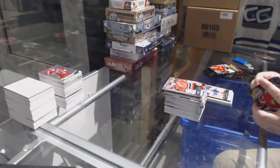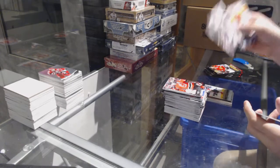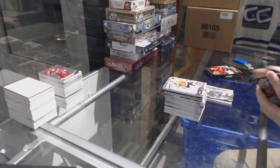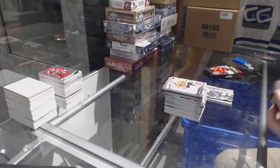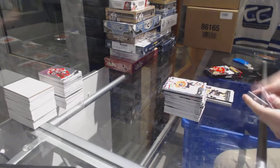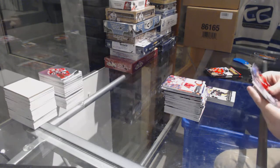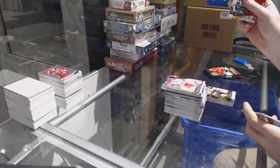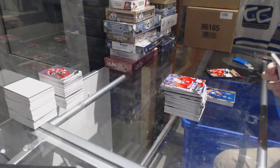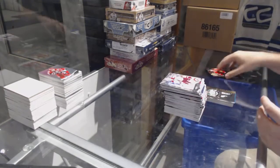Seriously, what a freaking box! We've got John Tavares for the Islanders. Alex Khokhlachev for the Boston Bruins, Young Guns. We've got a Taylor Hall Shining Stars rainbow for the Oilers — this is already might be one of the best boxes I've ever opened. 14-15 Series One, Shining Stars for the Dallas Stars.